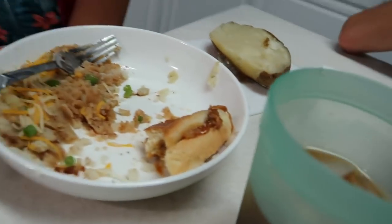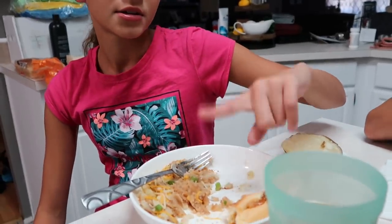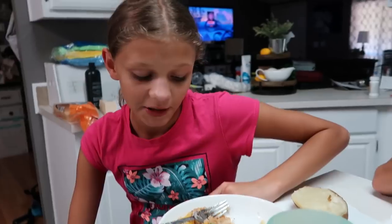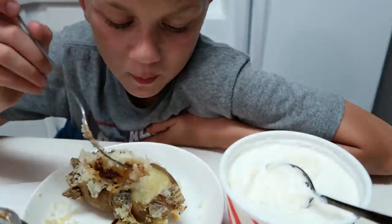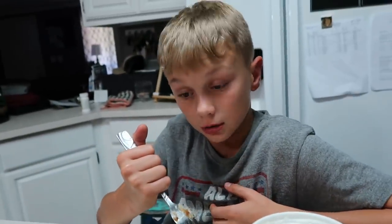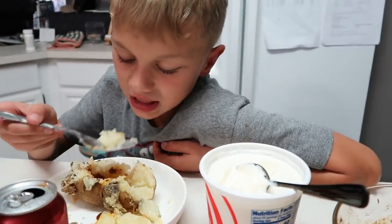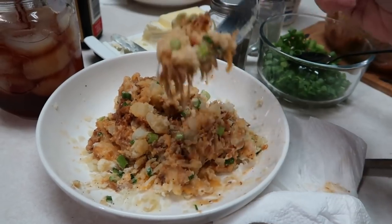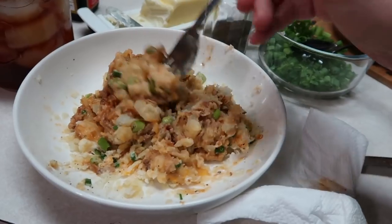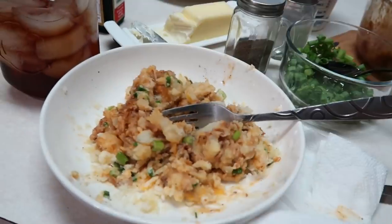Courtney did her potato with butter, A1, green onions, and cheese. My potato has all that plus the barbecue pulled pork. Courtney says it's good. Adrian just put A1 on his — I clarified that A1 is steak sauce, not really barbecue sauce. This is so easy — about 40 minutes total including pressure build-up.